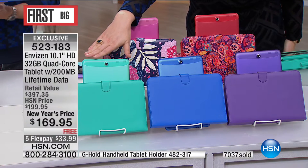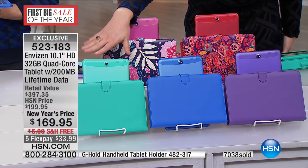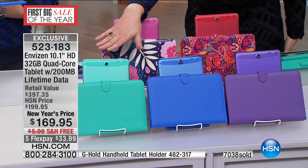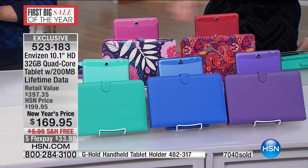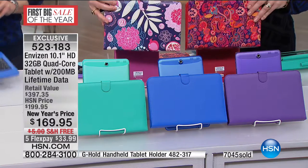Here are the colors. You have it in the teal. How many now left, Jared, in the teal? Because final call out in that beautiful — this is like jewelry box blue. At $200 left there, you have it in blue, purple, you have it in your floral, and then you have it in your paisley.